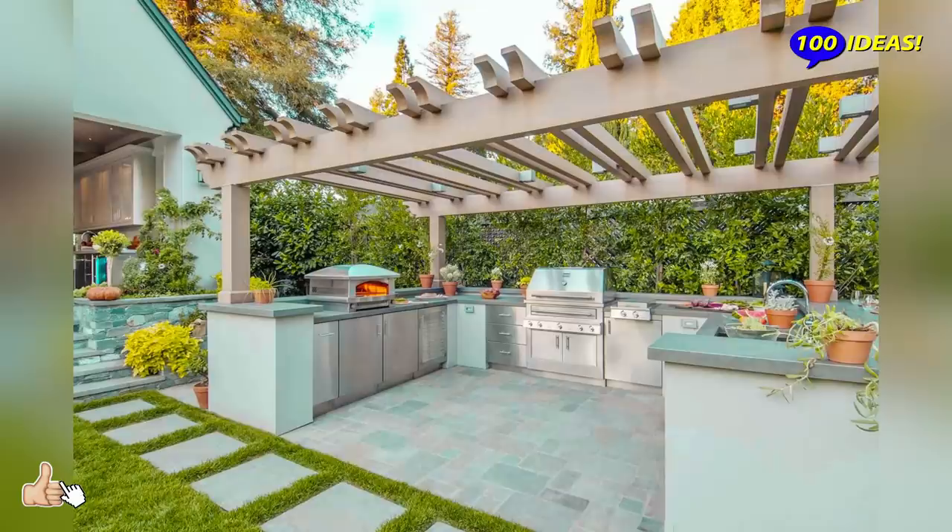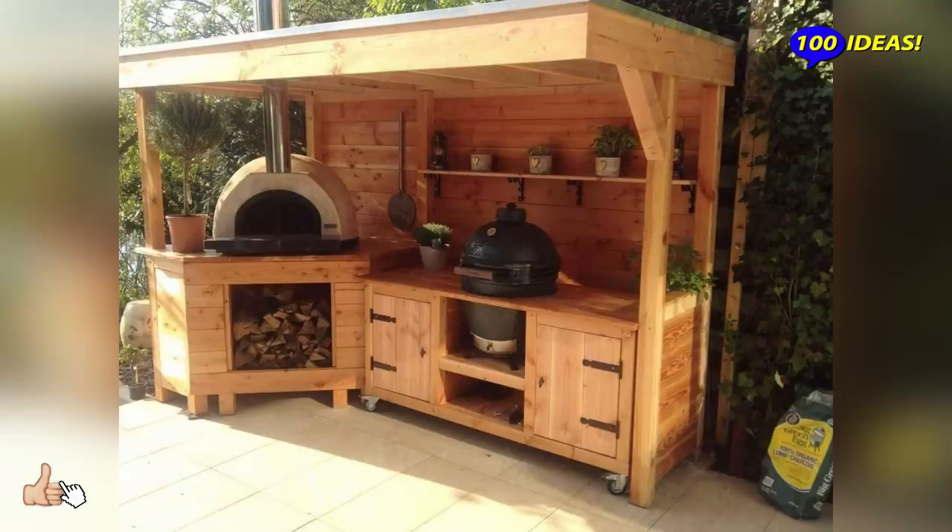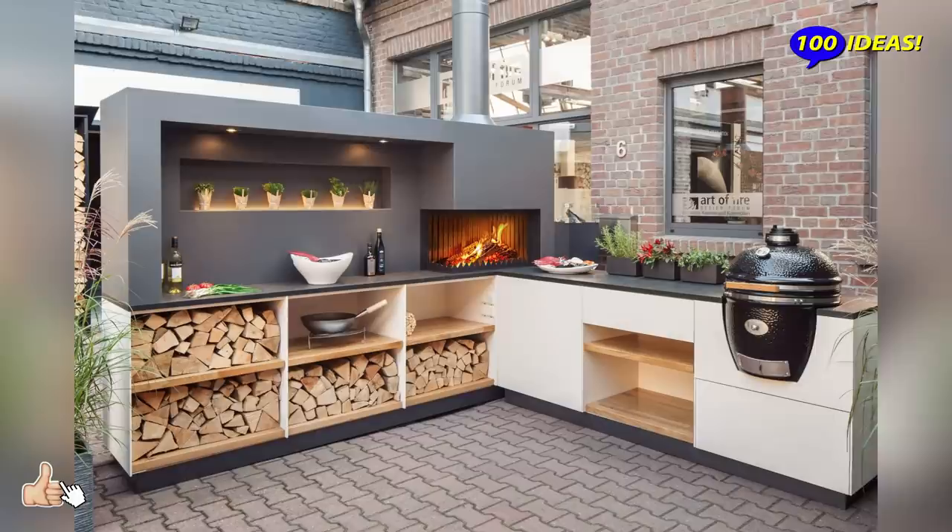Moreover, it can be intended not only for cooking, but as a place where the whole family will be happy to gather for lunch or dinner, as well as for guest entertaining. This means that you need to plan a dining area and maybe a lunch area.